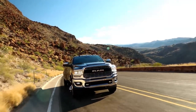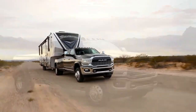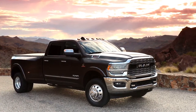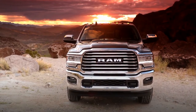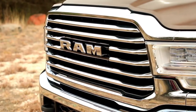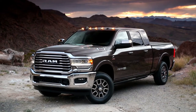We wanted to increase the capability of the truck, the towing capacity, and what that meant from a design standpoint is we had to accommodate a much larger cooling module. This cooling module is about 30% bigger than the outgoing generation truck — it's much taller, much wider — so as a result we had to really rethink the whole front-end design. What helps the design is it just makes it much more confident, much more robust, and much more businesslike.